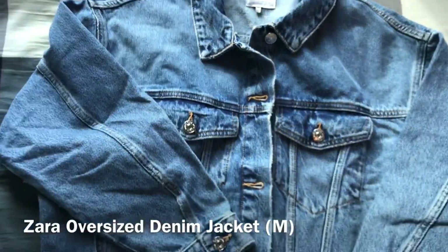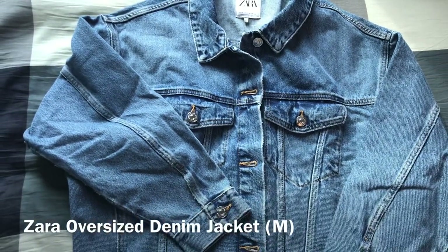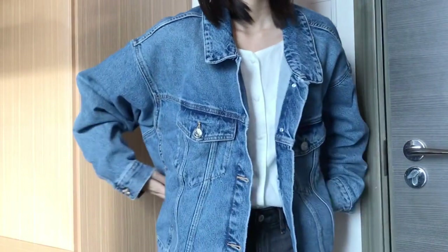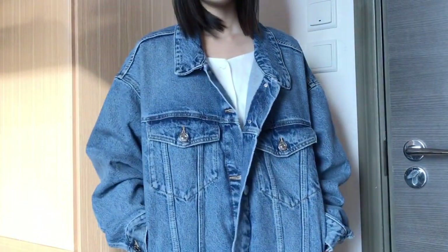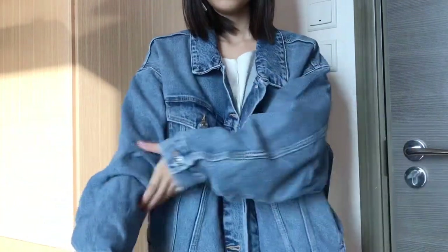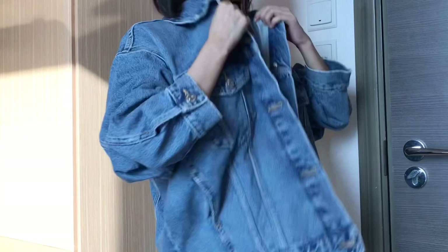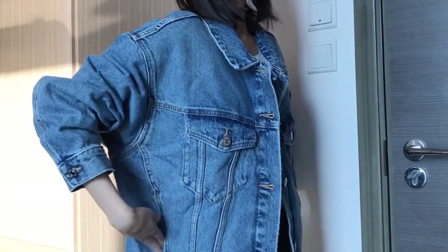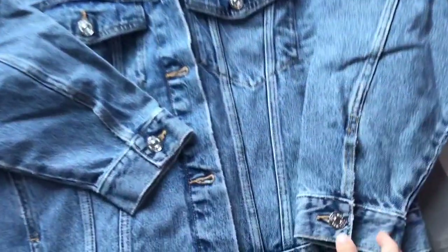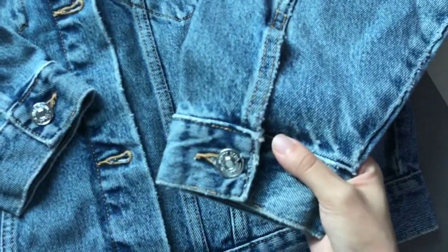The second thing I got from Zara is an oversized denim jacket. I sized up for this one as well — I got it in a medium size and I think it's perfect because I can wear some knitwear underneath it. I don't currently own any oversized denim jacket and I really like the look of it. An oversized denim jacket gives a more casual look compared to a tight-fitting denim jacket.